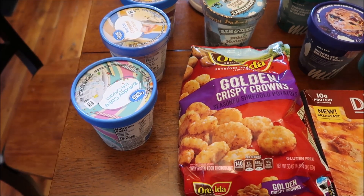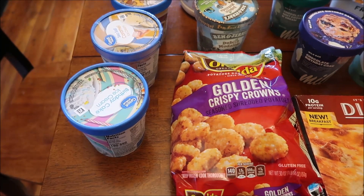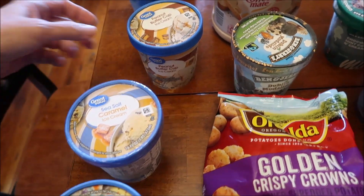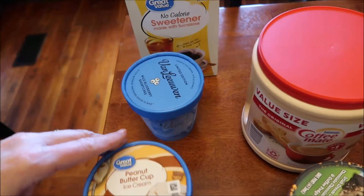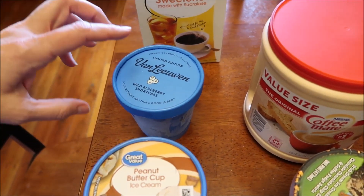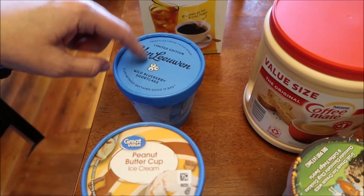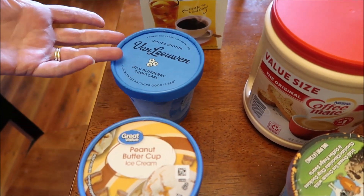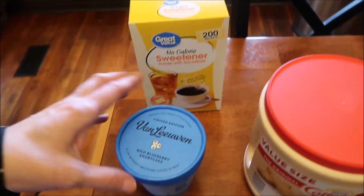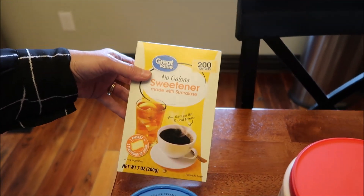I'm trying to give you prices whenever I remember. So at Walmart, we spent $13.96. We bought the Great Value Birthday Cake Ice Cream, the Sea Salt Caramel Ice Cream, and the Peanut Butter Cup Ice Cream. Today you'll be seeing the first Van Leeuwen Ice Cream reviews, and then you'll see another one on Tuesday. This was the only one we did not find and have already reviewed — it's the Wild Blueberry Shortcake, so it'll be coming with something else. We also bought the Great Value No-Calorie Sweetener for our coffee.